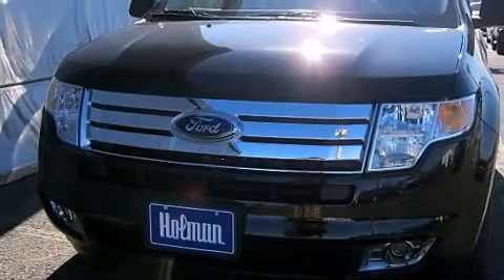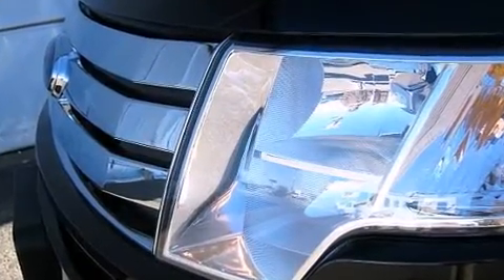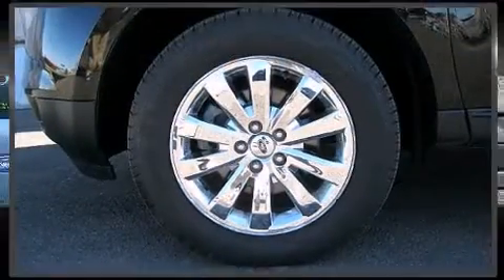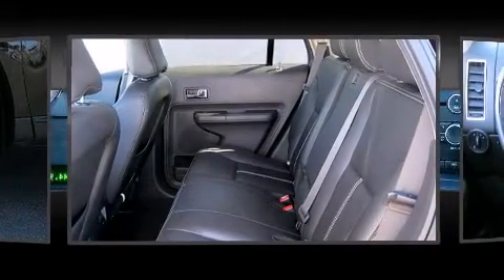It includes heated seats, one-touch window functionality, heated door mirrors, rear parking sensors, remote keyless entry, and seat memory. Features such as automatic climate control and leather upholstery prove that economical transportation does not need to be sparsely equipped.